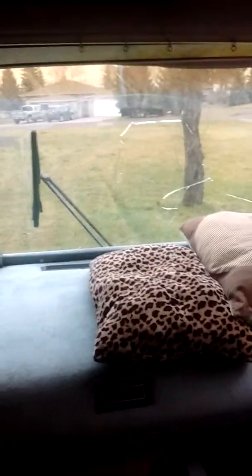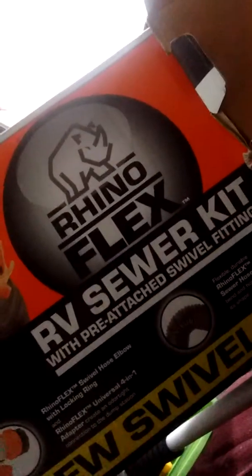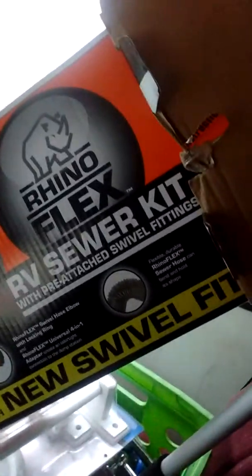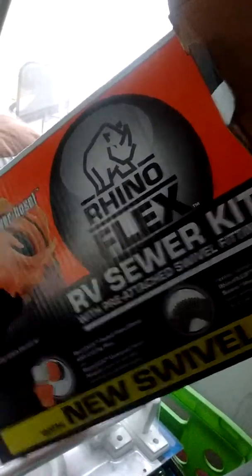I got the Rhino Flex RV sewer kit with new swivel fit. And I got the toilet.